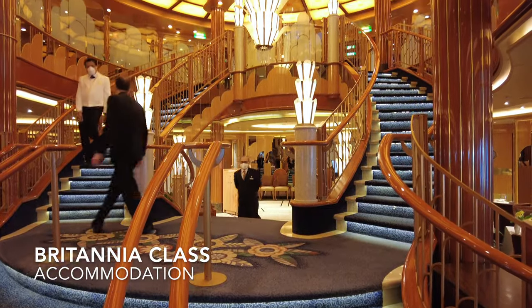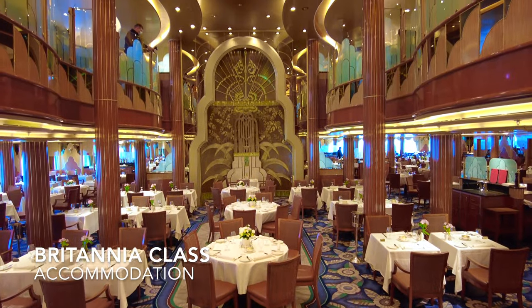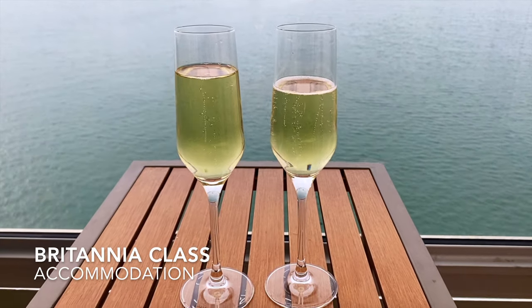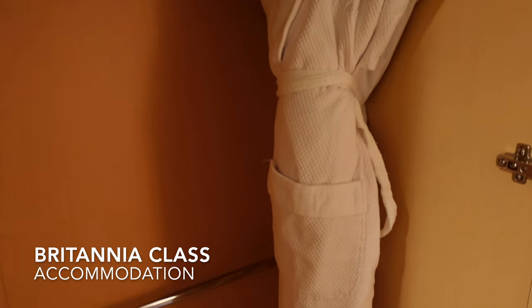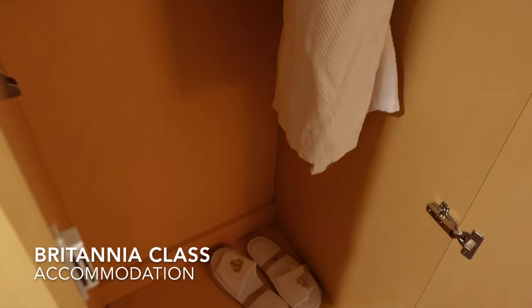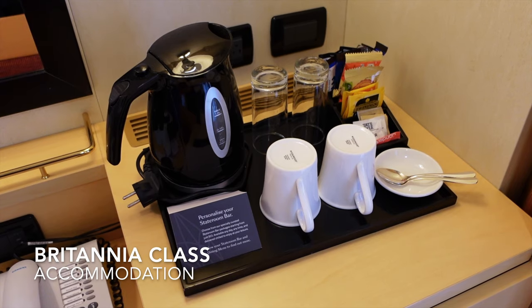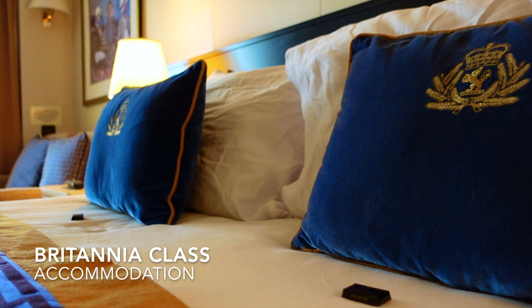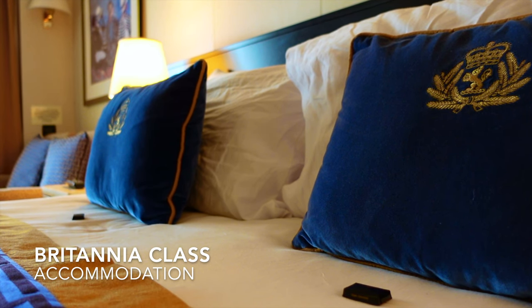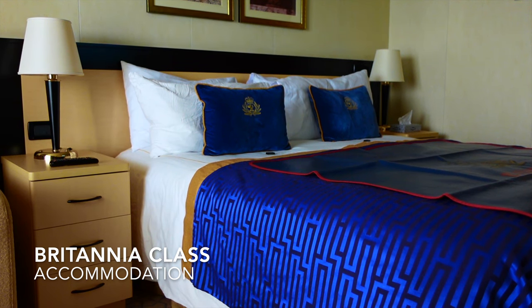If you're staying in Britannia-class accommodation you will dine in the Britannia dining room. You will receive sparkling wine on arrival, Penhaligon's luxury toiletries, Cunard bathrobes and slippers, fresh fruit on request, 24-hour room service, tea and coffee making facilities, a mini fridge, a safe, and a nightly turndown service with a chocolate. If you would like an in-depth tour of a Britannia balcony stateroom, please check out that tour on our channel or click the banner in the top right-hand corner now.